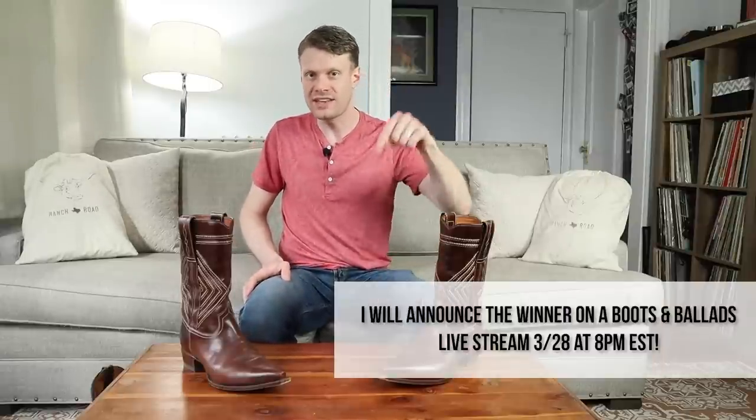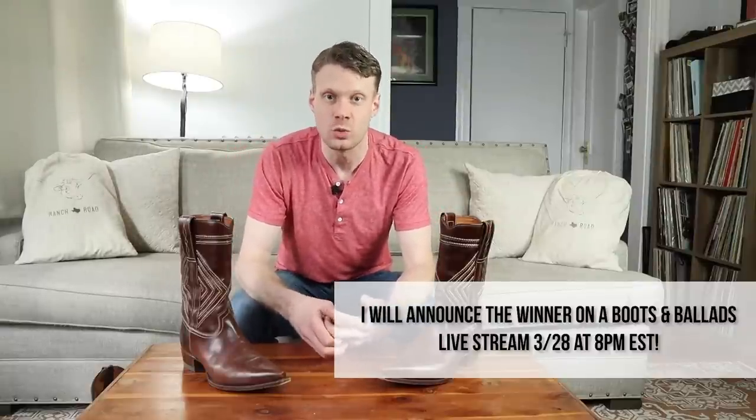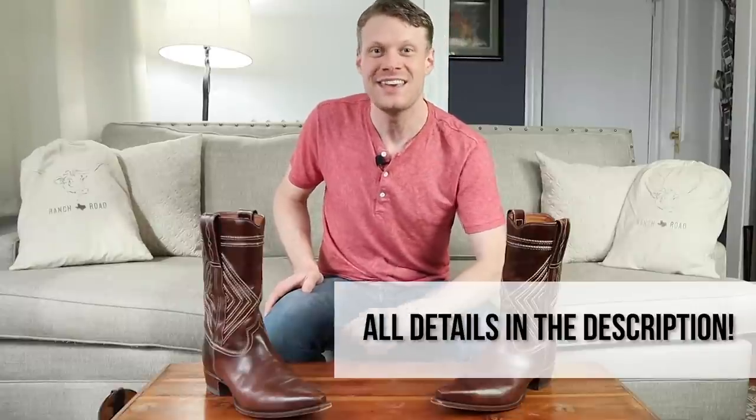Huge thanks to Ranch Road Boots for partnering with me for the March giveaway. To enter, subscribe to my YouTube channel and fill out the form at the link in the description — you'll also be asked if you want to join Ranch Road's email newsletter. If you're already subscribed, just fill out the form. Thank you so much for watching — let me know what you think of the Walker boots by Ranch Road in the comments below, and I'll see you next time.